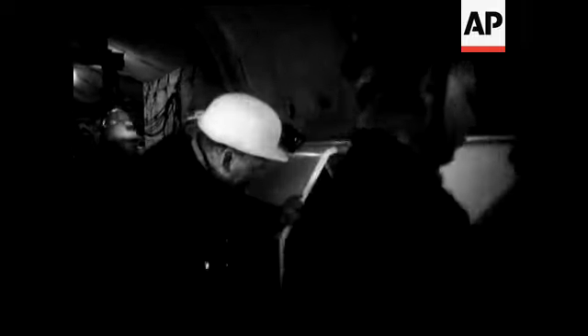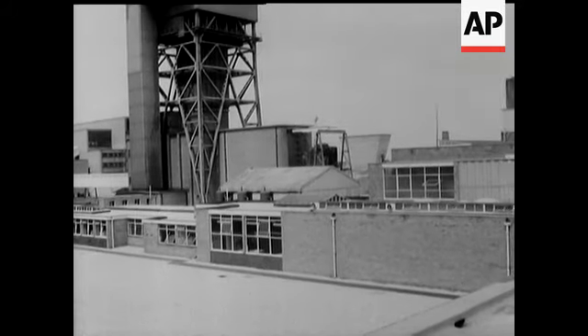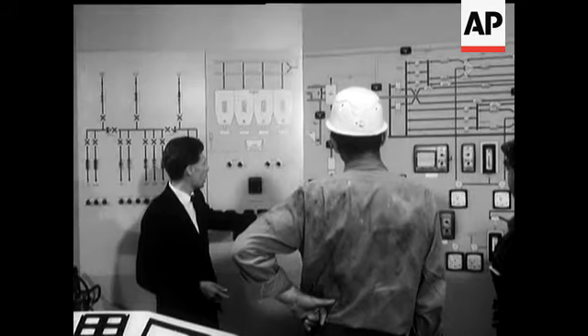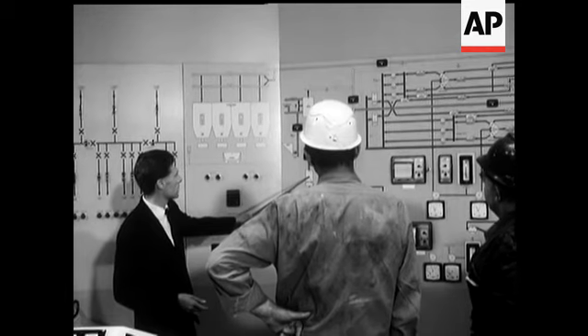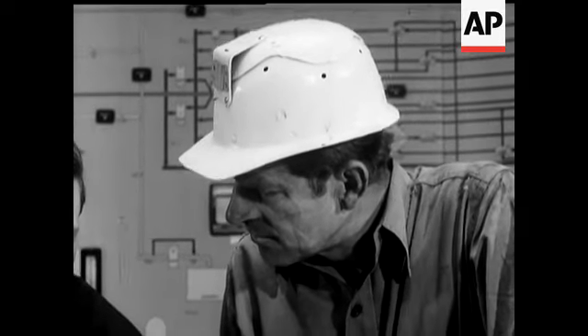This is the mine with the mostest — the first fully automated mine in the country. Automation is the key to high production and to cleanliness. This is one mine where they have both. The new system of faster, cleaner and above all safer mining is inspected by the Duke.